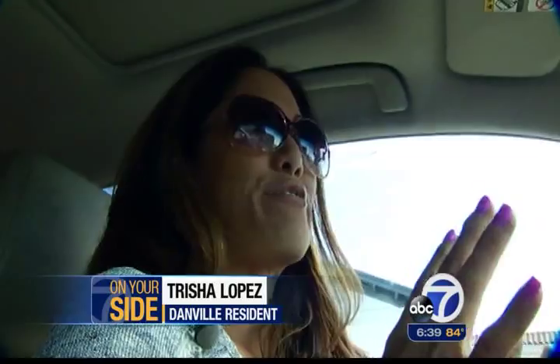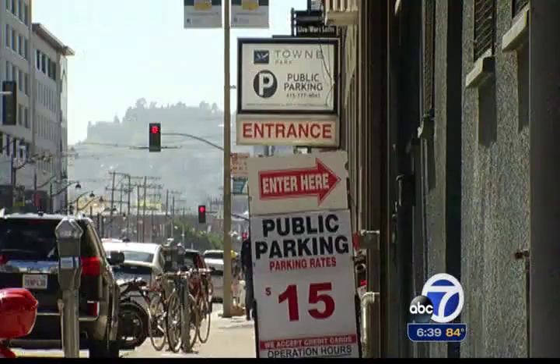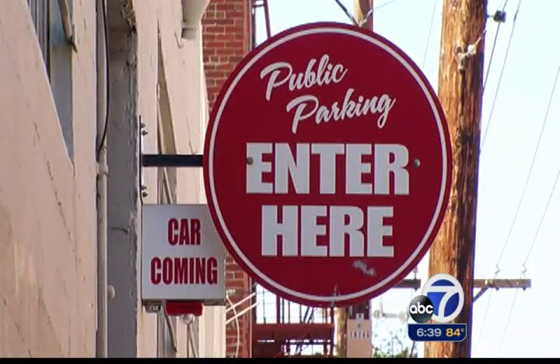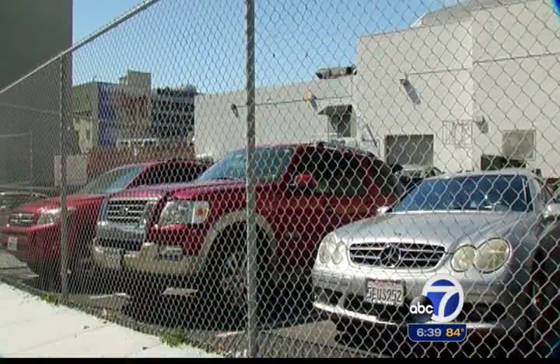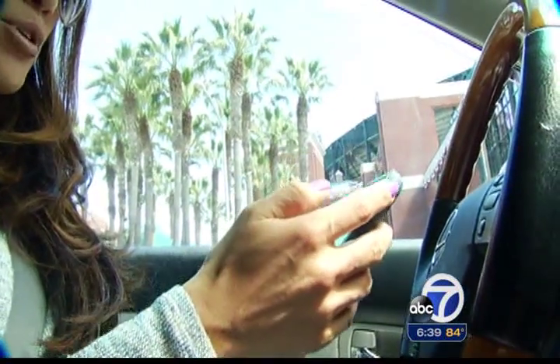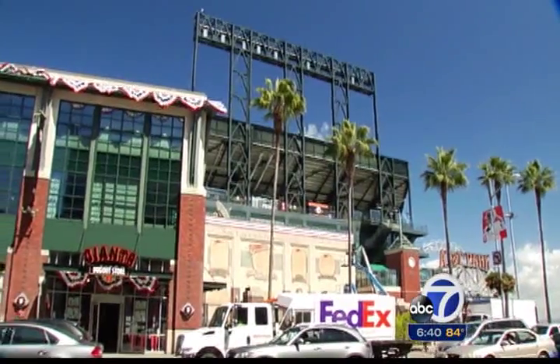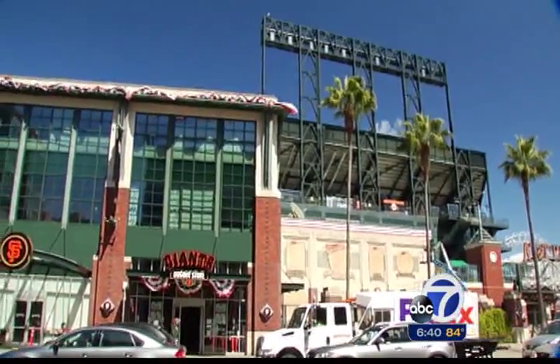Trisha Lopez knows her way around San Francisco, and that means she knows San Francisco parking. Coming in from the East Bay, she's always searching for parking and driving around AT&T Park. Around here there's plenty of parking, but it doesn't come cheap, and the spaces are often filled. So Trisha uses an app to find and reserve her parking space. When she goes to a game, she knows exactly where she wants to park.